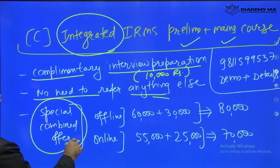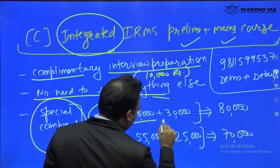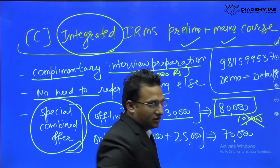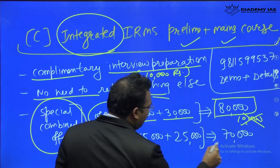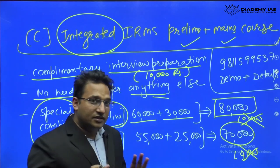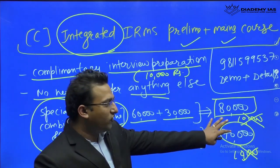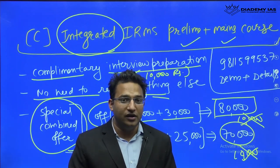There is a special combo offer: if you join offline, the commerce course is 60,000 and GS is 30,000, but with a further 10,000 discount, the final price is 80,000 rupees for everything. The online course is available at 70,000 rupees, also with a 10,000 discount. In 80,000 offline or 70,000 online, you can prepare for the entire IRMS — a wonderful opportunity.